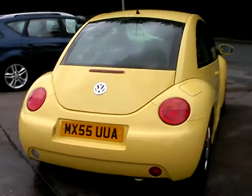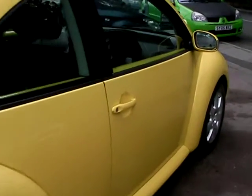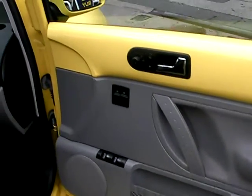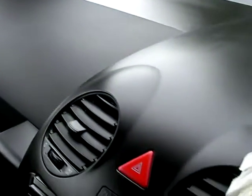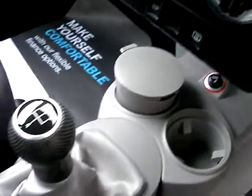I'll show you inside the car. Inside the car we have electric windows and mirrors, radio CD, air conditioning, cupholders, a 5-speed gearbox, and cloth seats.